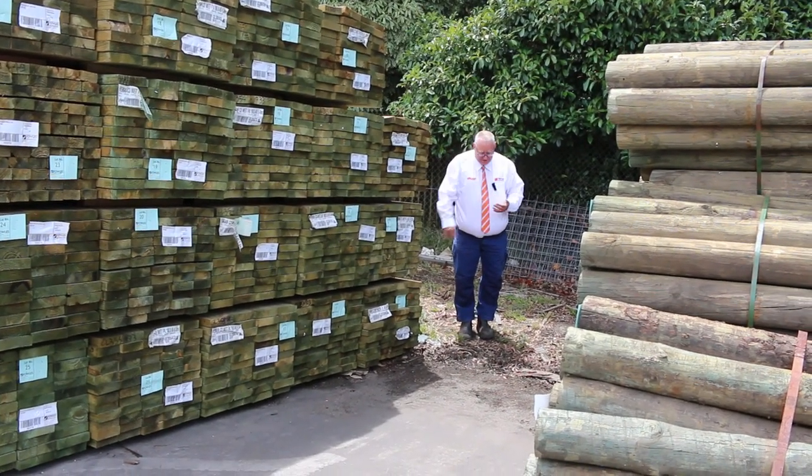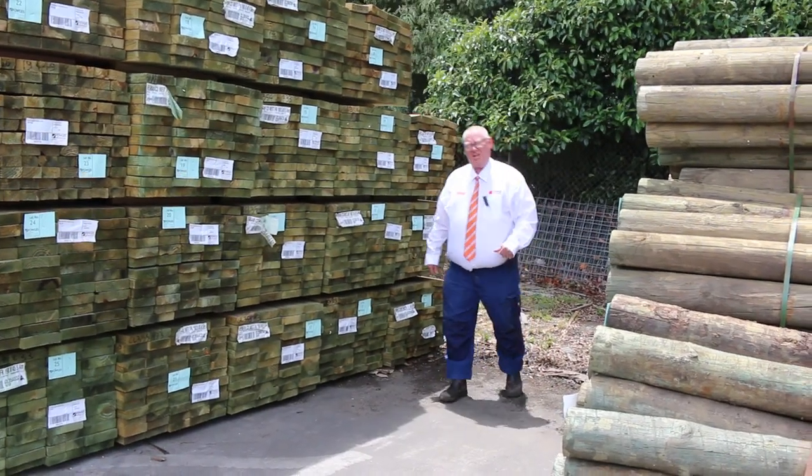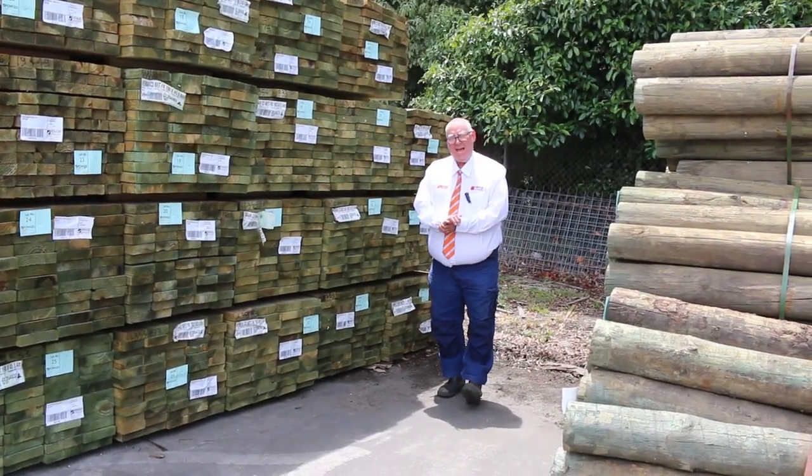Hello, Michael from Fells here once again. It's a Tuesday afternoon preview. Tomorrow's auction is Wednesday the 12th of January 2022 at 10am.